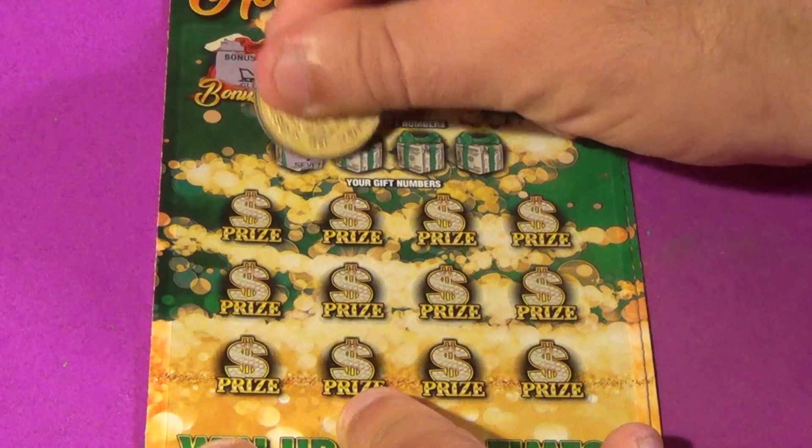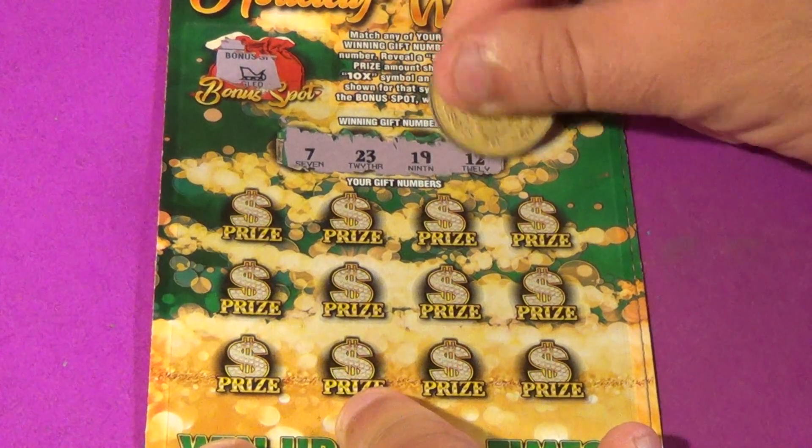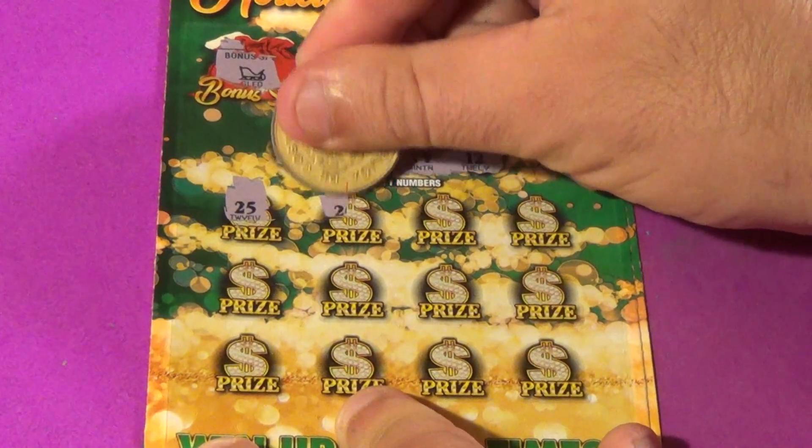We find a sled. Our winning numbers are 7, 23, 19, or 12. And we have a 25,